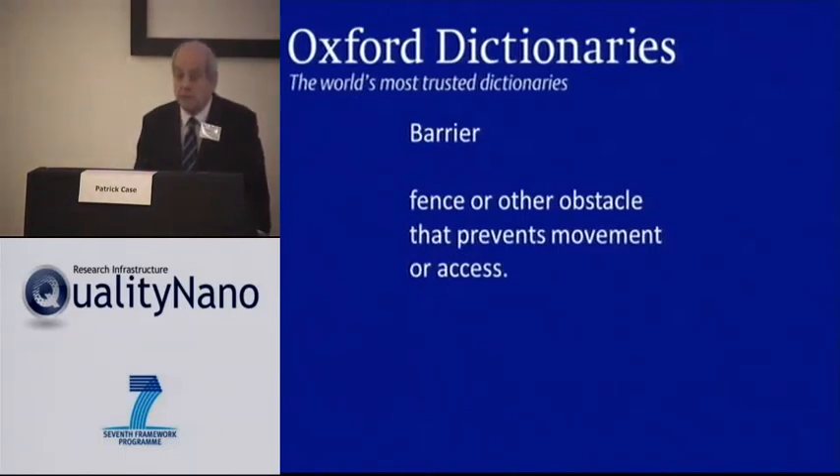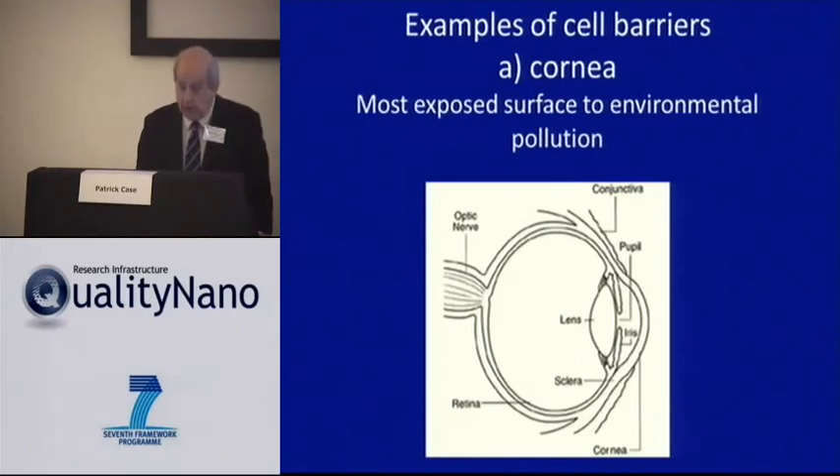What is a barrier? According to the Oxford Dictionary, a barrier is a fence or other obstacle that prevents movement or access. And in the body, there are a lot of different barriers. There's one of the most exposed to environmental nanoparticles, of course, which is in the eye — the cornea.